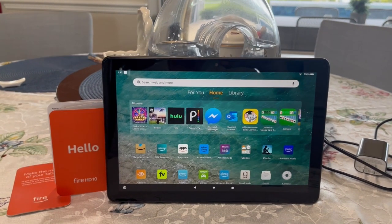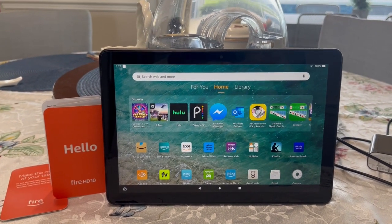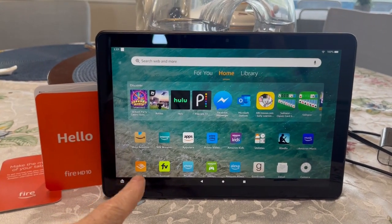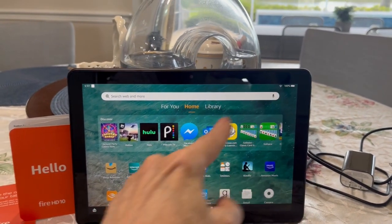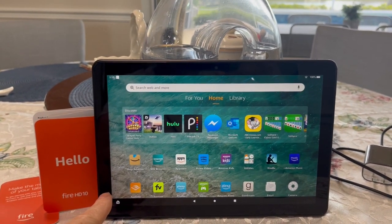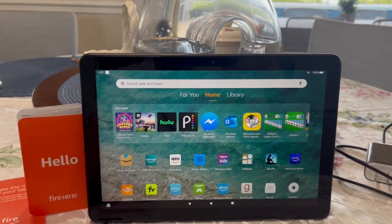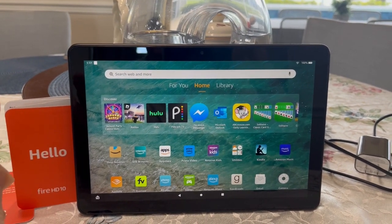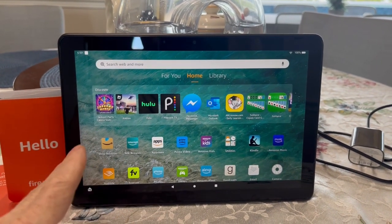Hello, John from Jacob's Family Reviews. So today we're looking at the Amazon Fire HD 10.1 inch tablet. This is the latest model of this product — it's the 2021 release, 10.1 inches, 32 gigabytes of ROM, 3 gigabytes of RAM, which is perfect for something like this. I did a video several weeks ago about the Amazon Fire 8 Plus, so it's similar to this, but just smaller.